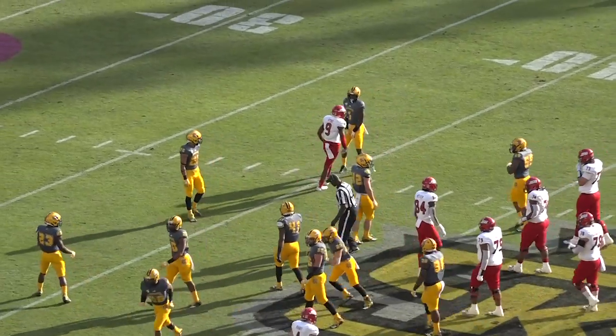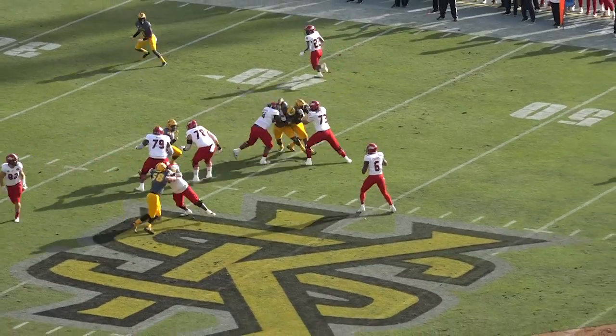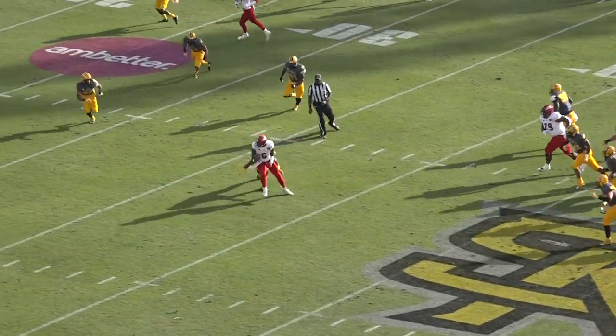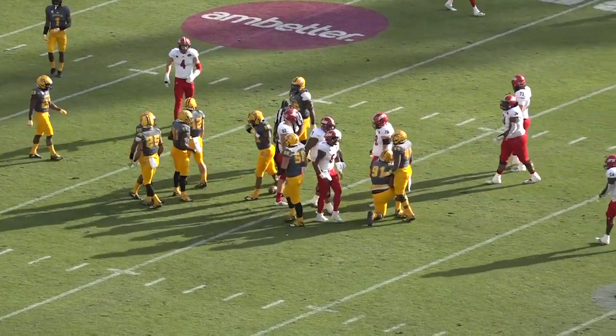Trust Credit Union first down. Green lines up as a right half. They stay on the two tight end set. Snap to Coop — he'll throw it, he's got time. Looking, looking — now he's going to tuck it and run. He's at the 40, spins, got to the 35. Inside the 35, he'll fall for a Jacksonville State first down.